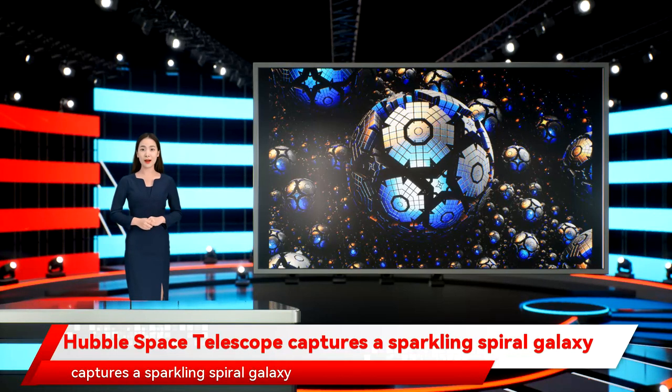Hubble Space Telescope captures a sparkling spiral galaxy. This week's image from the Hubble Space Telescope shows a picture-perfect galaxy known somewhat unimaginatively as MRK 1337. It is located 120 million light-years away in the constellation of Virgo and is a weakly barred spiral galaxy.